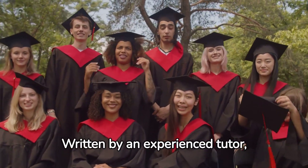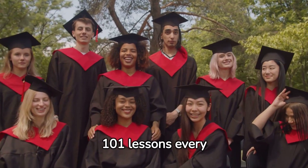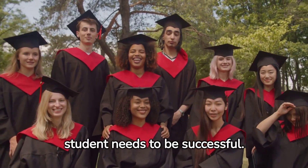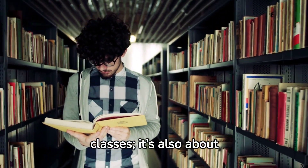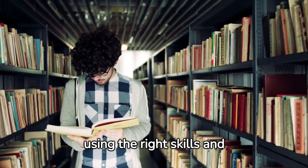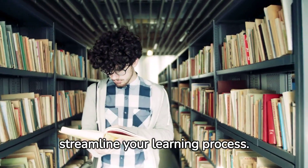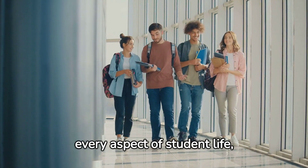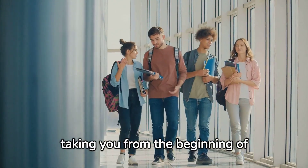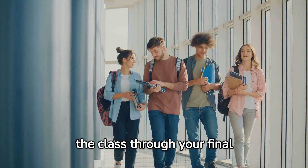Written by an experienced tutor, this book examines 101 lessons every student needs to be successful. Academic success is not just about taking the right classes — it's also about using the right skills and structures to organize and streamline your learning process. This book examines every aspect of student life, taking you from the beginning of the class through your final special projects.